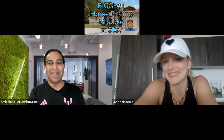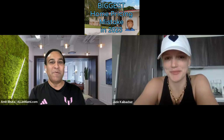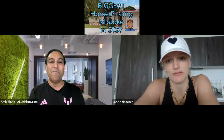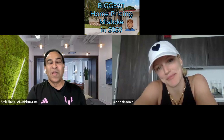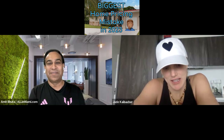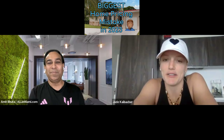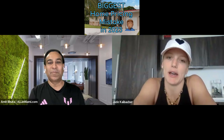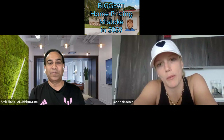Before Jade comes on, I want to congratulate her on a 14 million dollar plus deal. Why don't you tell us a little bit about it — not about the customer, but just what you get for 14 million dollars? The sale was $14.25 million, in Naples — a beautiful brand new home.